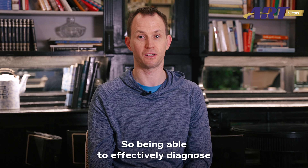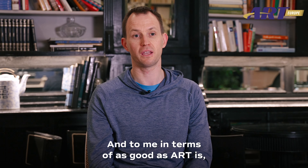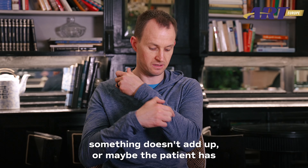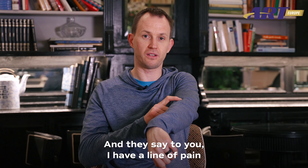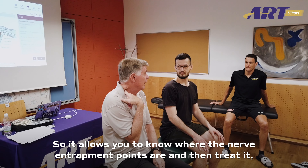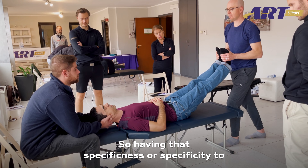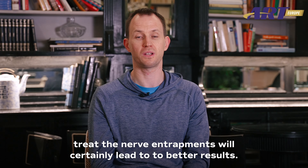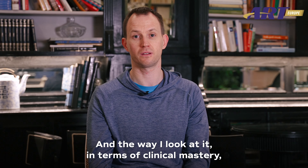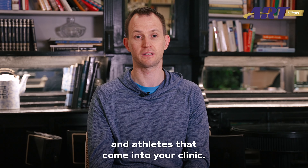To me, as good as ART is, when you have a case where something doesn't add up — maybe the patient has a tennis elbow and they describe a line of pain that's usually not muscular — it allows you to know where the nerve entrapment points are and treat it from the elbow up the arm and into the neck. Having that specificity to treat the nerve entrapments will certainly lead to better results, and in terms of clinical mastery, the nerve entrapment course is really important for being able to treat all the patients and athletes that come into your clinic.